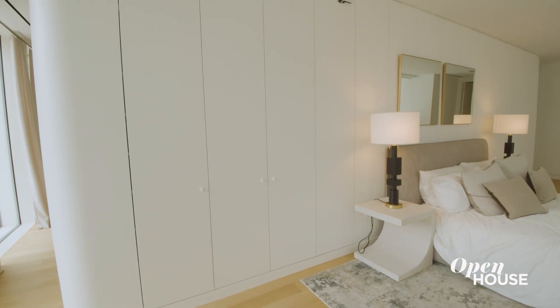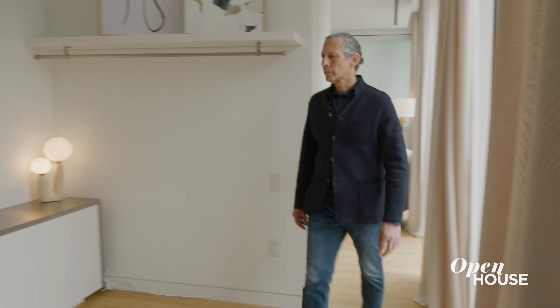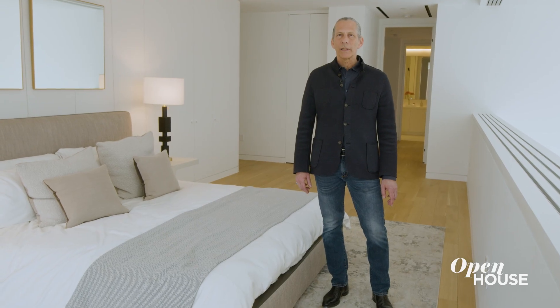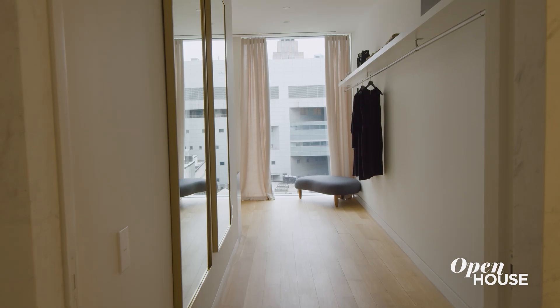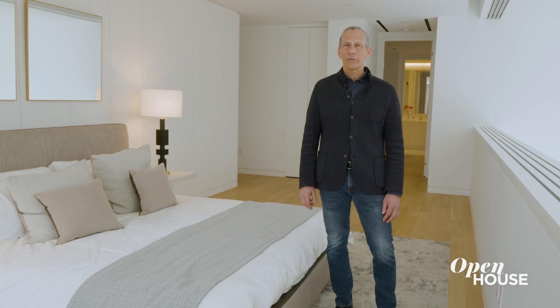There's plenty of storage up here, as you can see. The curved corners facilitate an easy flow from the bedroom to the dressing room to the bathroom. And to warm things up in the bedroom, we used oak on the floors. This is definitely one of the most unique bedrooms we've ever designed, and unique architecture is something we always strive for.